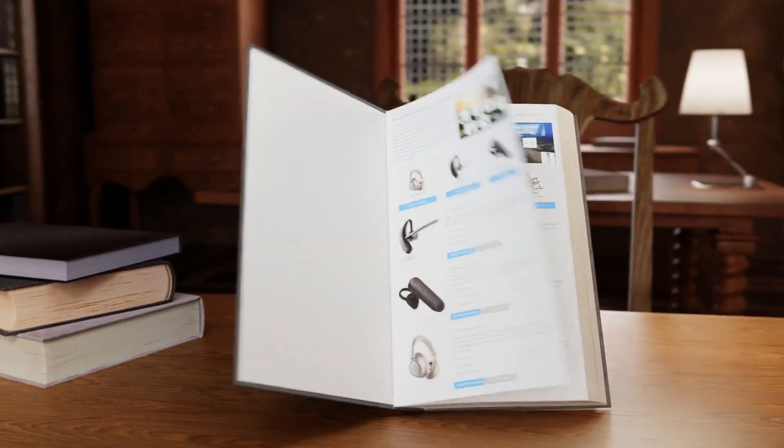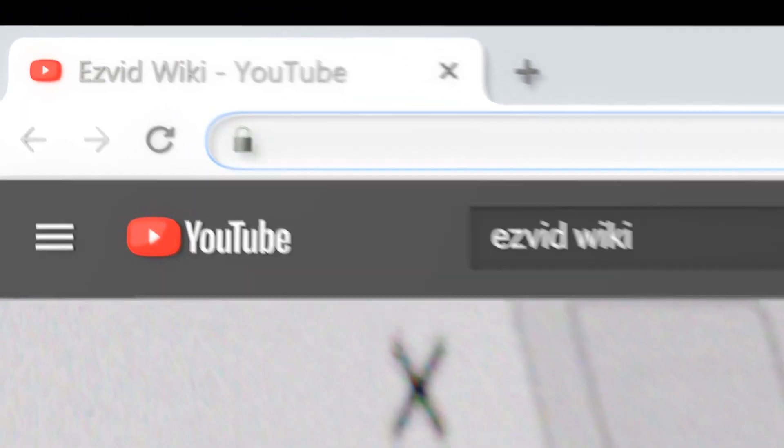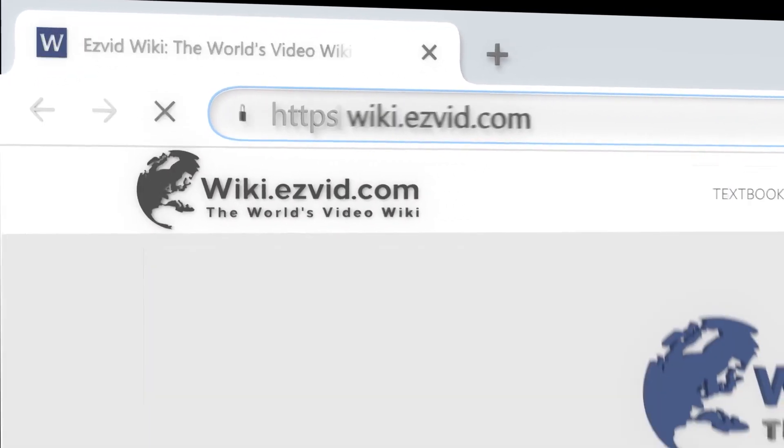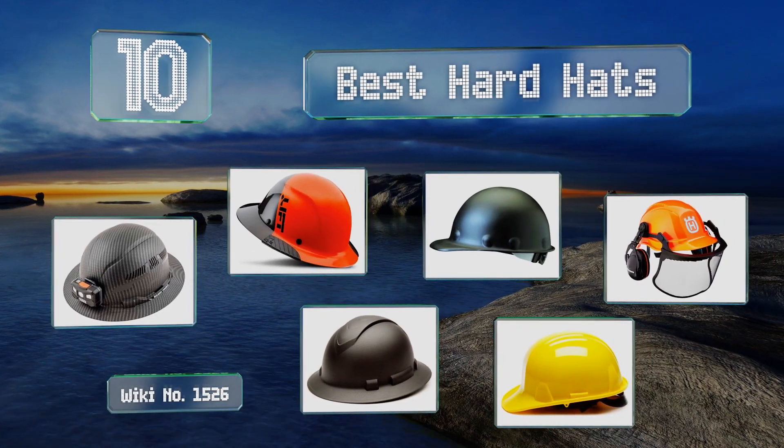wiki.easyvid.com. Search EasyVid Wiki before you decide. EasyVid presents the 10 best hard hats. Let's get started with the list.